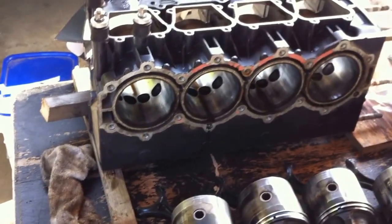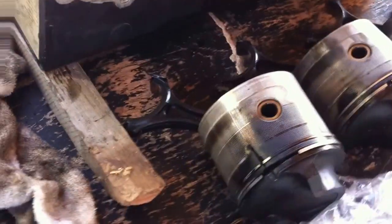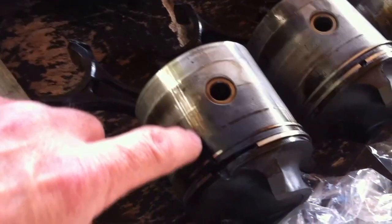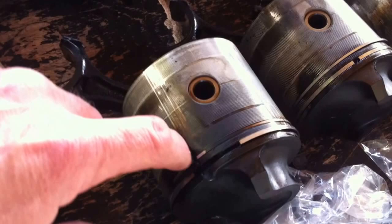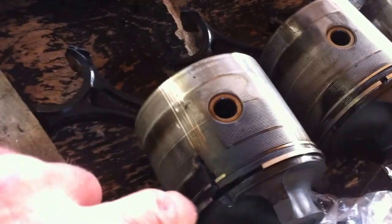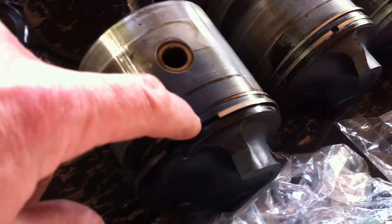Here's the cylinder block. If you take a look at the top piston here, there's a nice score right in the piston — part of the rings is missing. That score went right through there. The lower piston too and it's kind of seized in there.